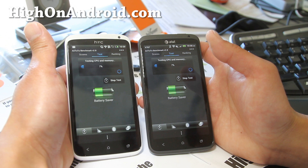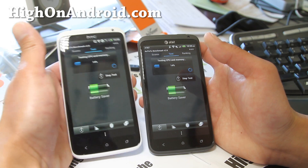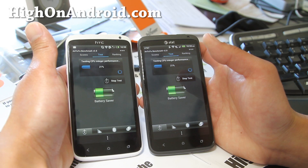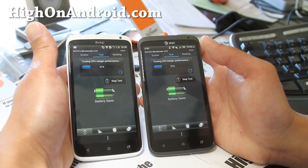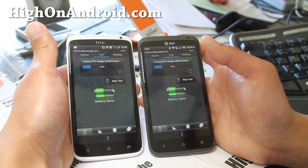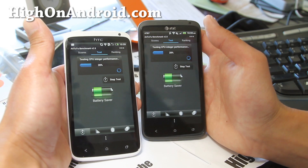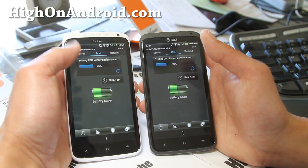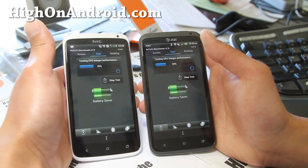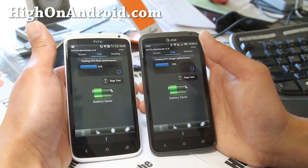You can see they're all about even — 14%, almost exactly the same for CPU and memory. I would have to say the quad core processor should have an edge, but they're going at exactly the same rate. CPU integer performance — the international is leading by a whopping 8% there.